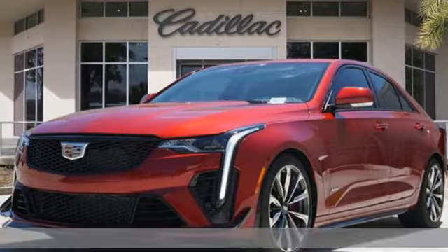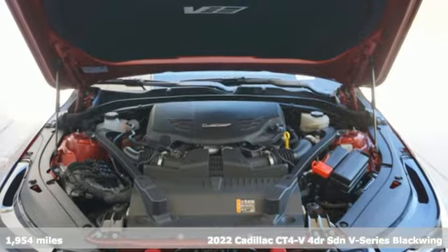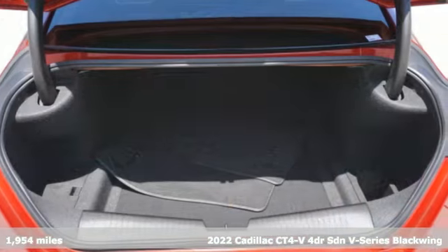It's a certified 2022 Cadillac CT4-V. Cadillac, a luxury maverick. It's well-equipped with the features you need.